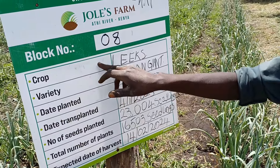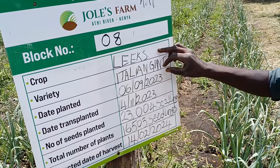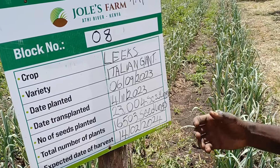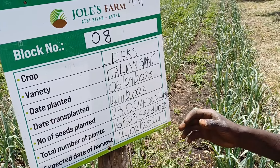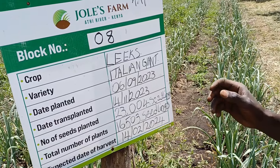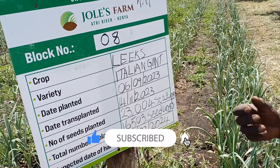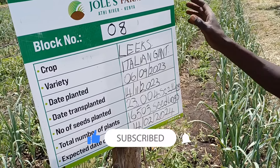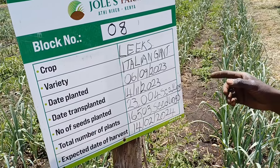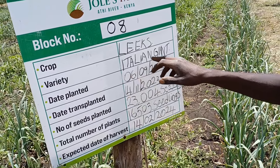Now coming to the crop name — does it last like two months in the nursery? At the nursery, mostly leeks usually go around 14 days, that is equivalent to two weeks, maybe 15 days depending on the way you maintain your nursery. So the crop name is leeks — Italian Giants, which is in the onion family. The variety here is called Italian Giant.